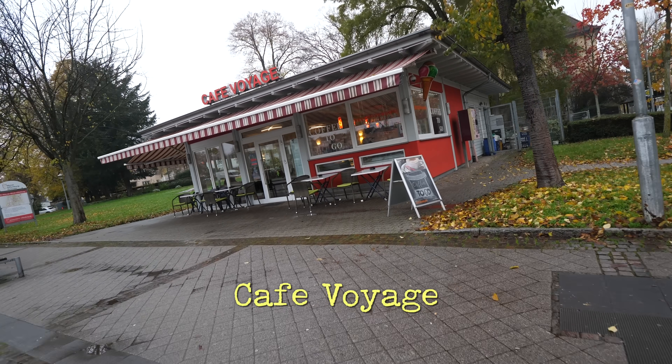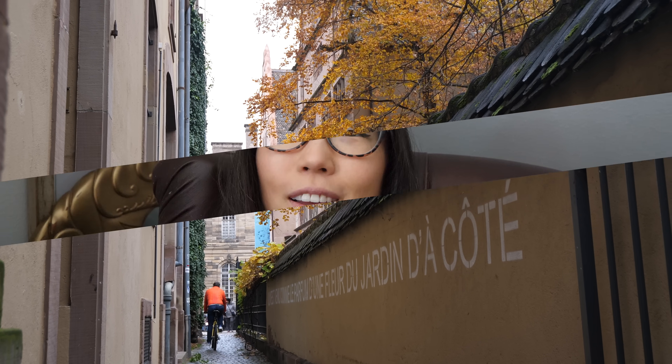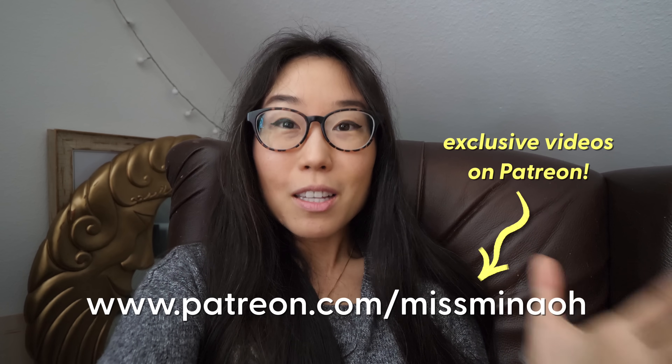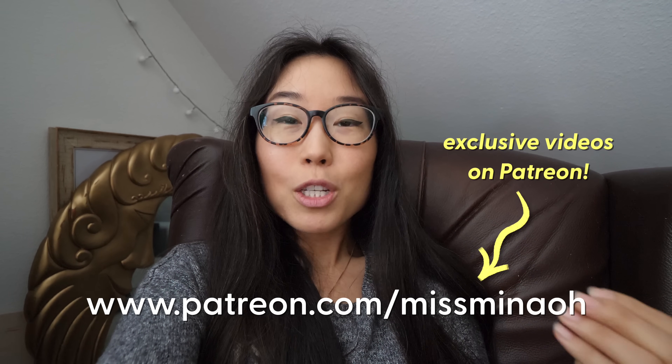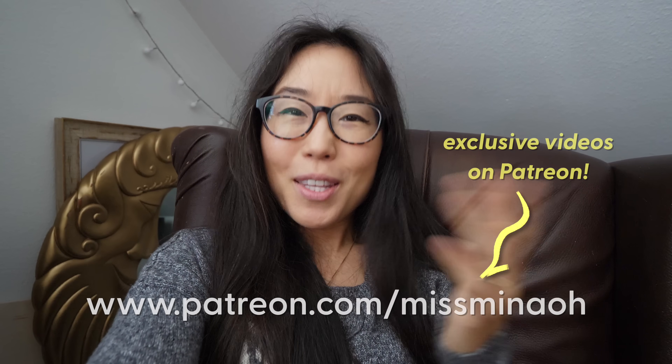Diagonal from the station is this café. I hope you enjoyed this video and got some ideas on what to do in Strasbourg. For the full 12 minutes of outtakes and bonus footage, join our Patreon for extra content and to support our channel. We'll see you in the next video.